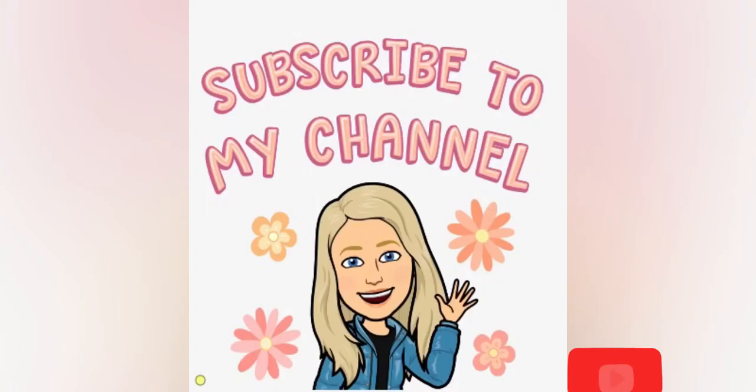Subscribe to my channel and give this video a big thumbs up.